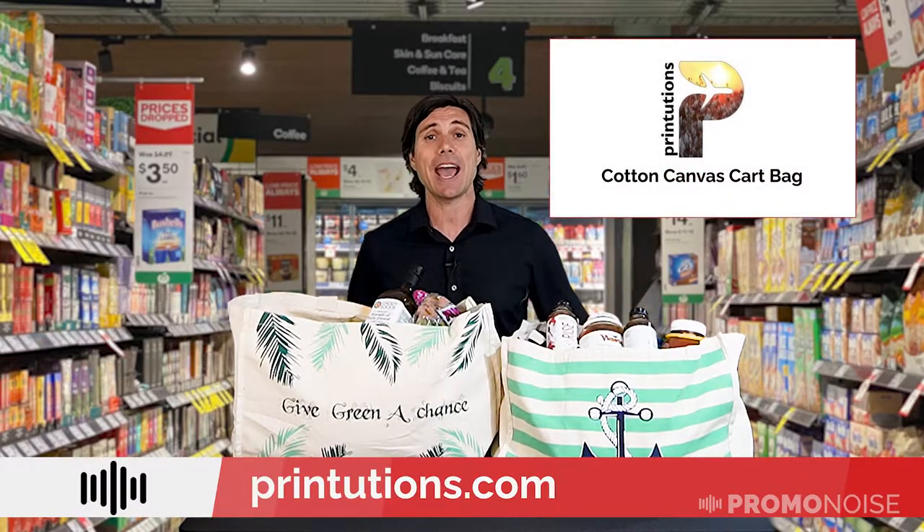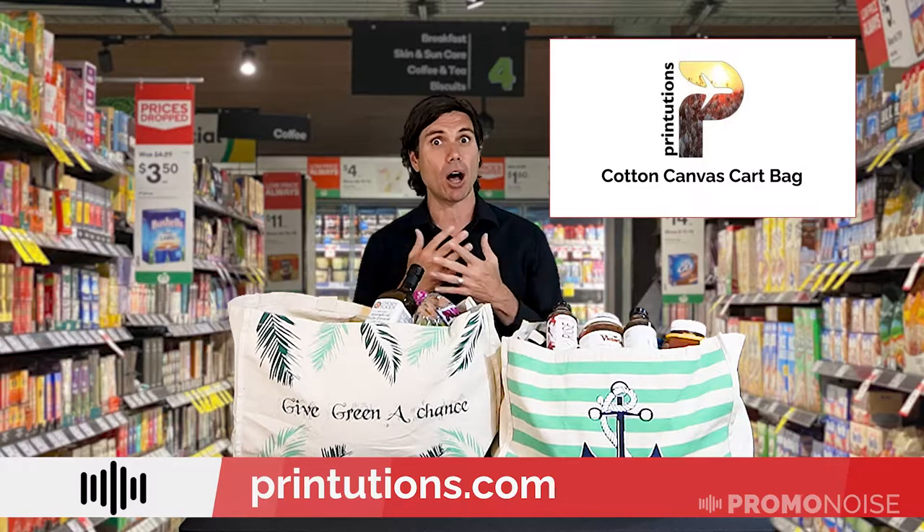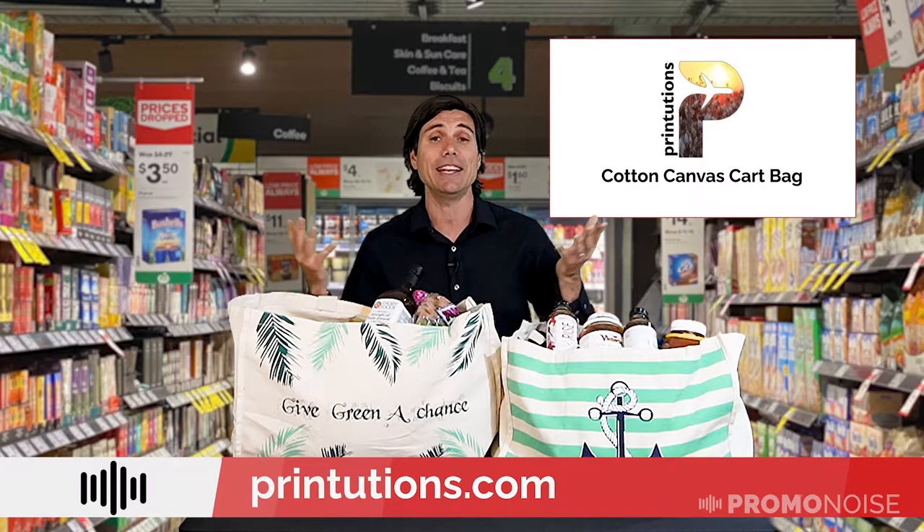It is a grocery tote brought to you by my friends at Printutions, a revolutionary custom importer of all products that are sustainable and eco-friendly.